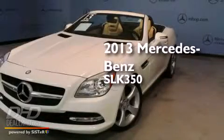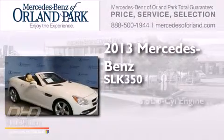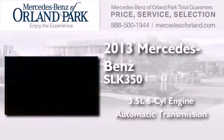This is a 2013 Mercedes-Benz SLK 350. It has a 3.5-liter, six-cylinder engine and an automatic transmission.